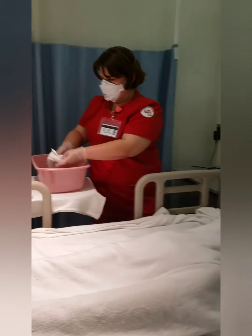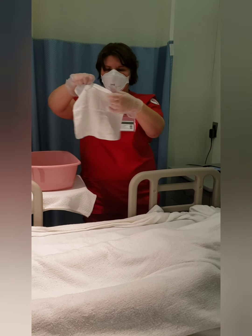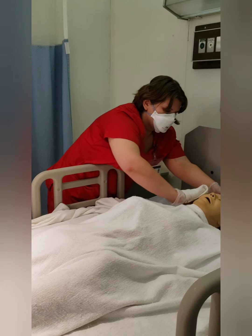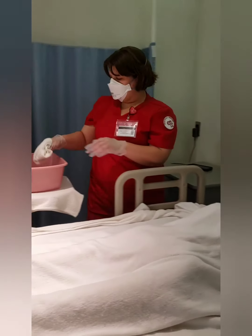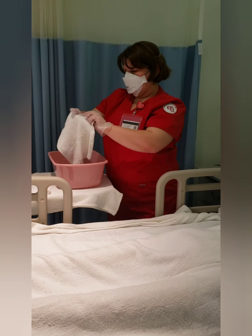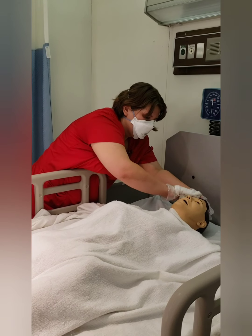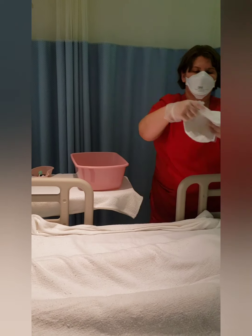We're going to get some soap and wash the face. Then we're going to rinse the soap out and make another mitten to wash the soap off. Then we're going to get another cloth and dry the face.